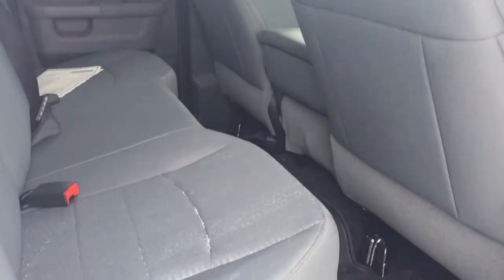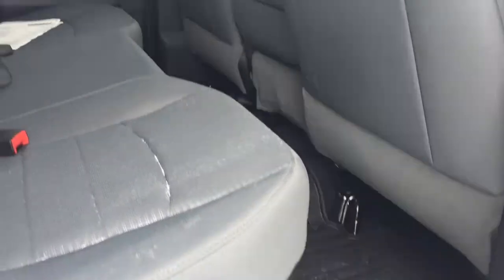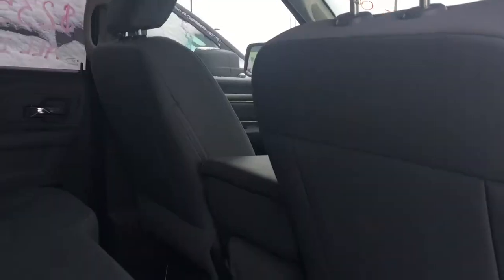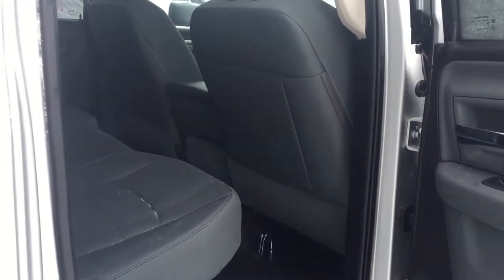There is plenty of room in this quad cab. We have crew cabs available for sale too. The heavy-duty cloth seats are extremely durable. With Master Shield, it's easy to keep clean. The Outdoorsman comes with heavy-duty rubber mats in the back and front.